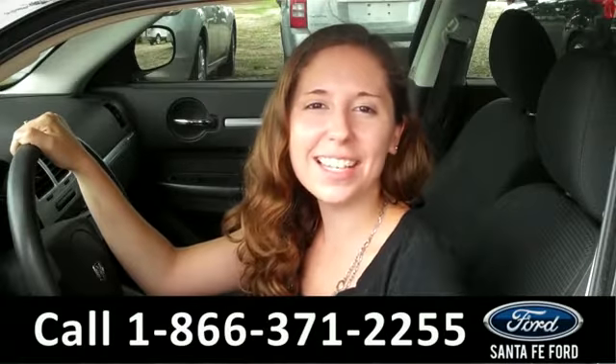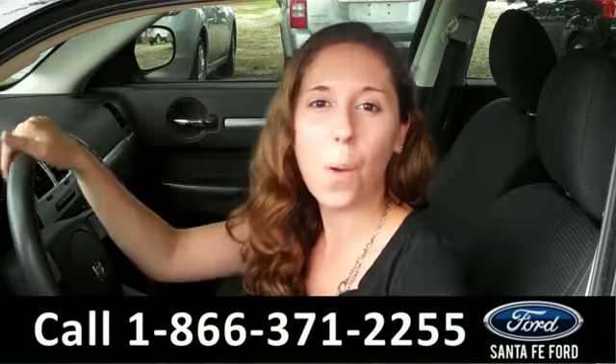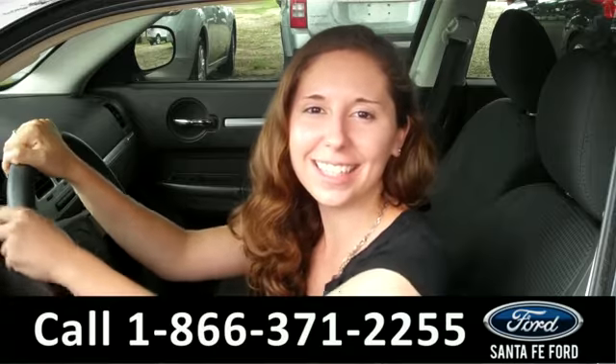That was the 2009 Dodge Charger. For more information, give us a call at the number below, or check us out online at SantafeFord.com. Thanks for watching. See ya!